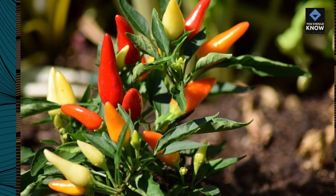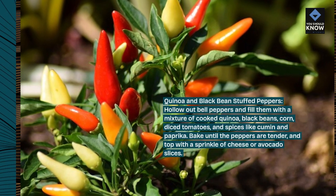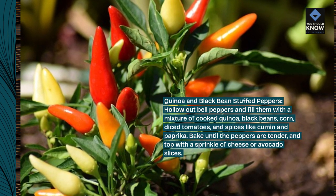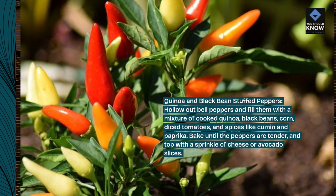Quinoa and Black Bean Stuffed Peppers. Hollow out bell peppers and fill them with a mixture of cooked quinoa, black beans, corn, diced tomatoes, and spices like cumin and paprika. Bake until the peppers are tender and top with a sprinkle of cheese or avocado slices.